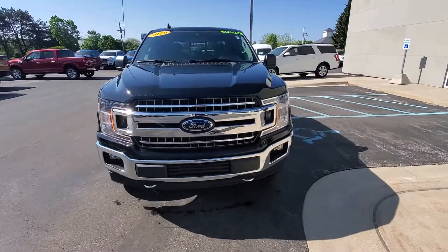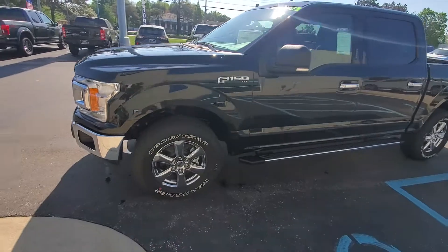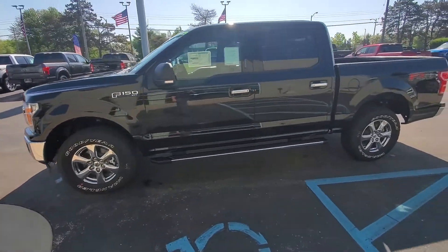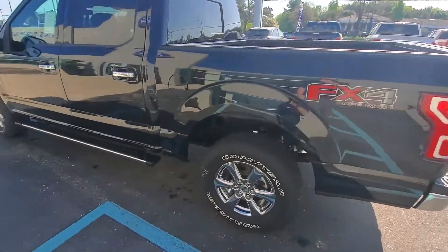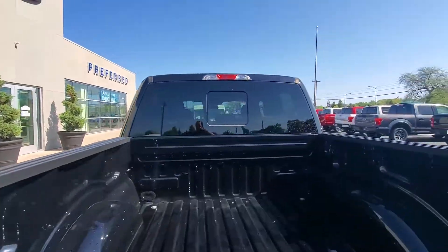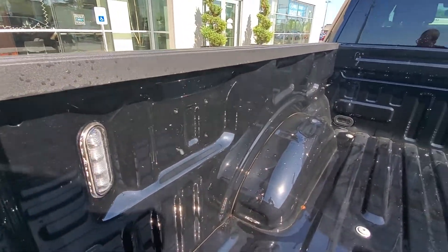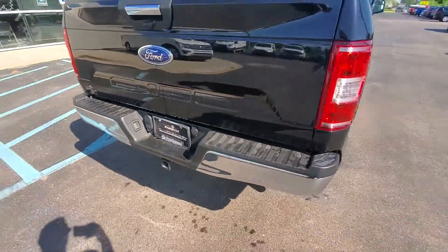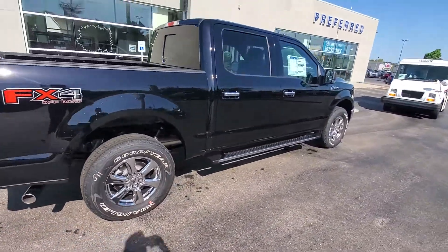Alright Ken, so we've got this 2019 black F-150. It's got the chrome appearance package on it and it is an XLT. It's already got the running boards on it, does have LED box lighting, and it does have a Class 4 trailer tow hitch already hooked up on it. Let's go ahead and jump inside.